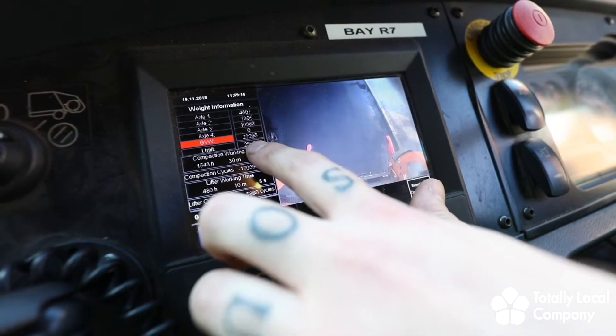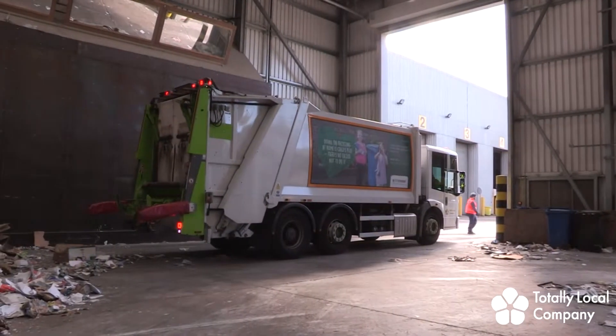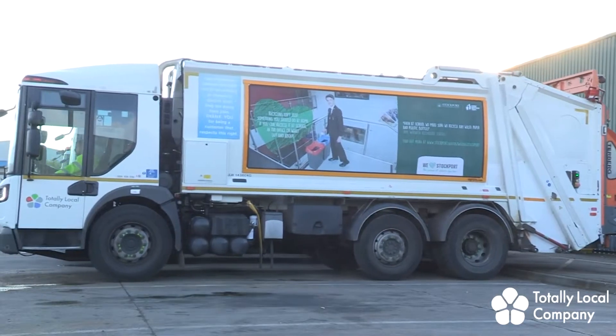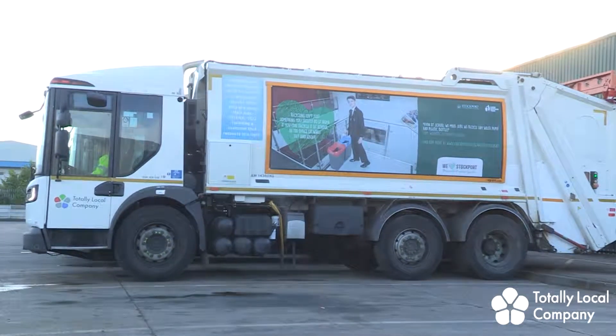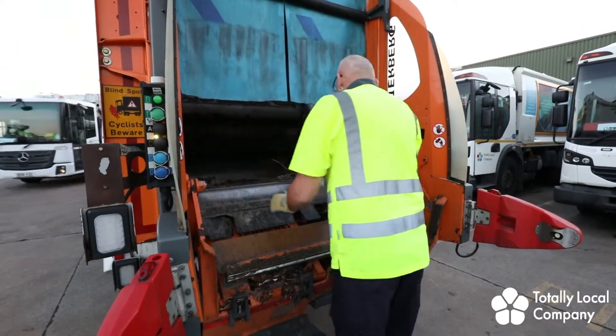Operatives will check the onboard weight throughout the day and if necessary visit the waste disposal site to tip their load. At the end of the shift the vehicle will be parked in a designated area and the operative will do a final vehicle safety check before signing out.